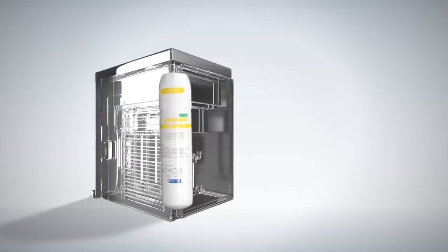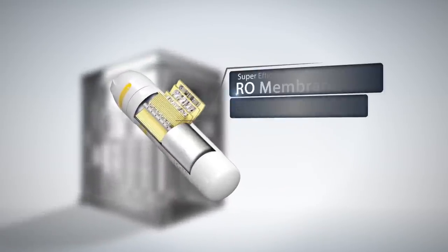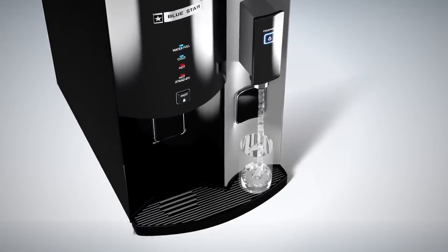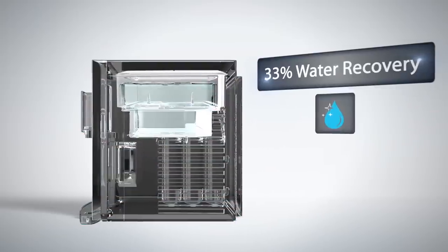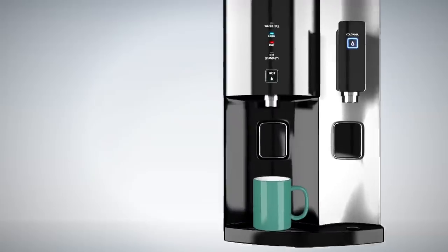It has a purification capacity of 250 litres a day, due to a super-efficient, high-quality RO membrane which is also capable of an ultra-high TDS removal of up to 96%, so that despite high levels of dissolved impurities in the input water, the output water is pure. It has a superior water recovery of up to 33% to minimize water wastage.